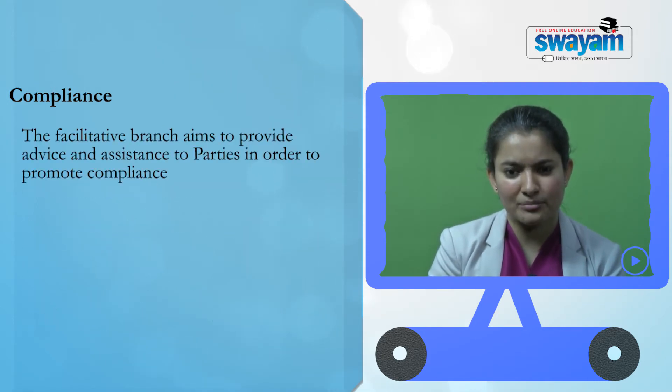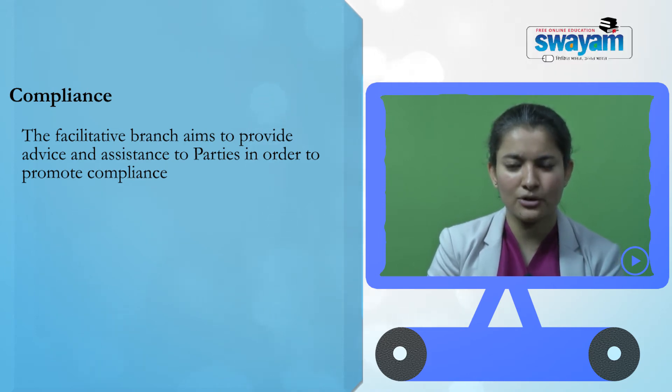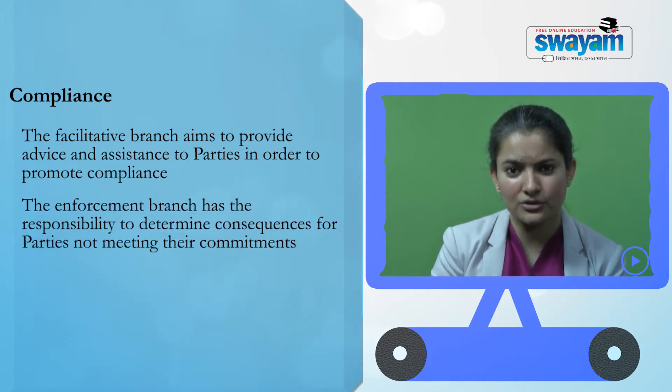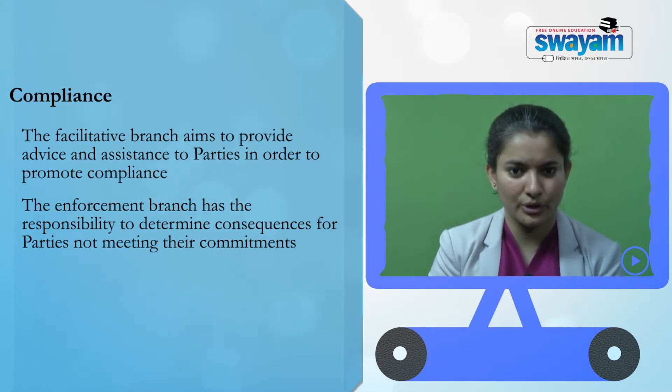The facilitative branch aims to provide advice and assistance to parties in order to promote better compliance. The enforcement branch, on the other hand, has the responsibility to determine the consequences for parties who do not meet their commitments under the Kyoto Protocol.